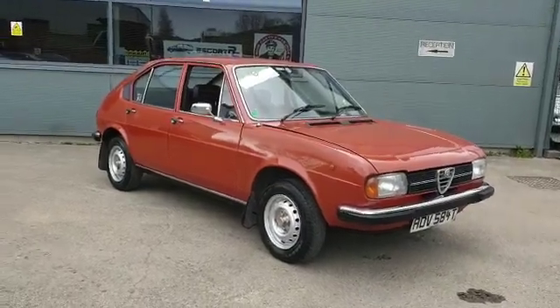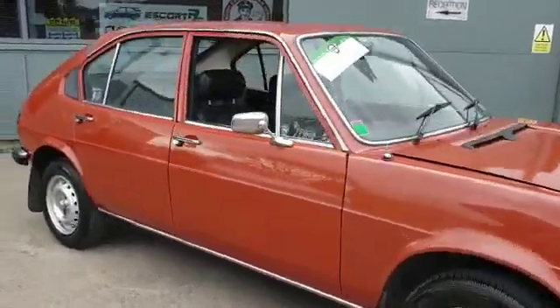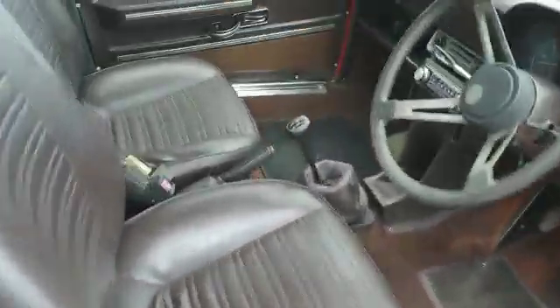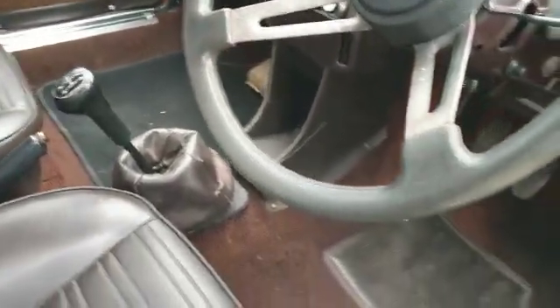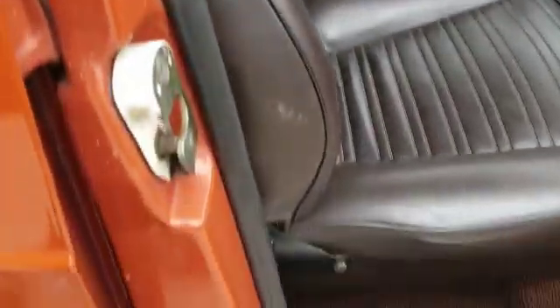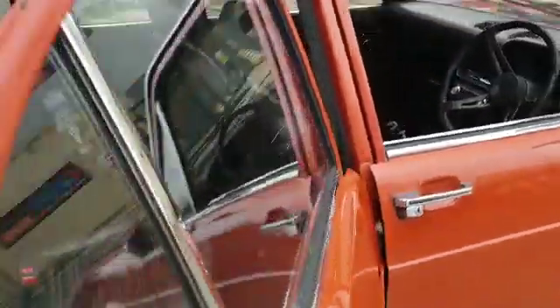Right then guys, here we go — something a little different. What a lovely little sweetie. I really rate this little car; they don't normally do a lot for me, little Alfas, but for some reason I've just taken a bit of a shine to this one. It's great, it's a lovely little thing — little 1300 of course, showing 69,000 miles, sure to be correct but make your own inquiries. Little five-speed box on them of course, they're not the quickest thing in the world, but this one has somehow just survived. It's a little sweetie.